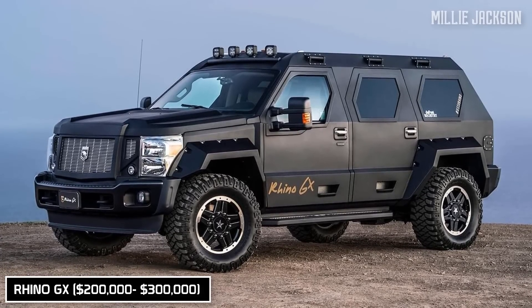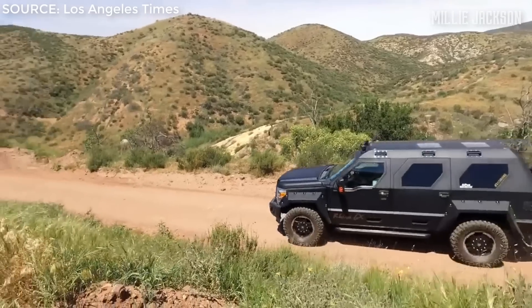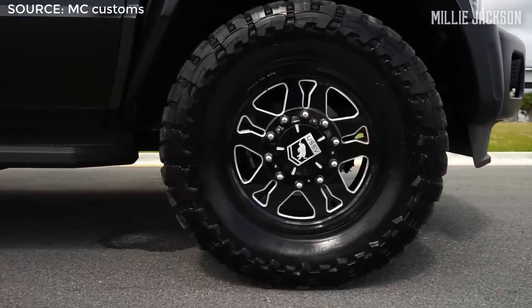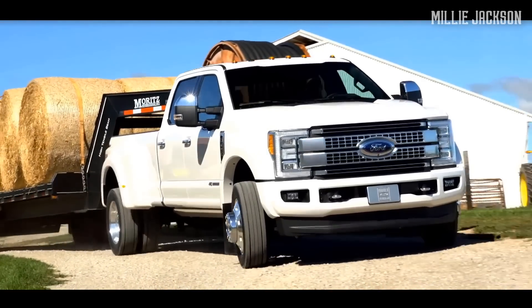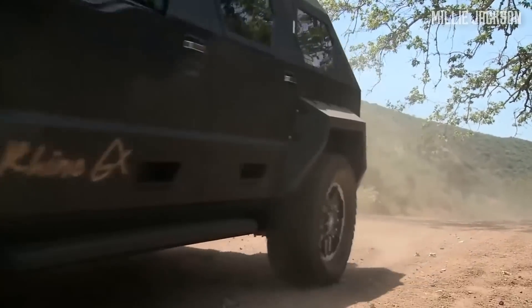The Rhino GX. The aggressive, robust, and rough design of military vehicles is probably the dream of many men, but keeping it on the road is almost impossible. However, US Specialty Vehicles has realized that dream with the Rhino GX. Based on the Ford F-450 Super Duty's design, the sturdy Rhino GX looks reliably solid with an armored body and fearless as a warrior.